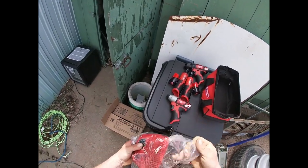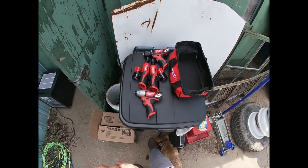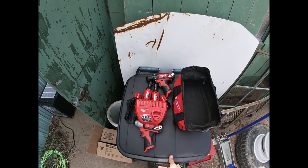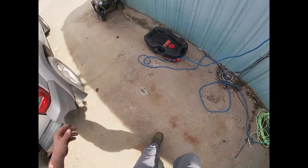Now we've got to do things that are going to allow me to try out my new tools. I'm going to go ahead and get this on the charger.